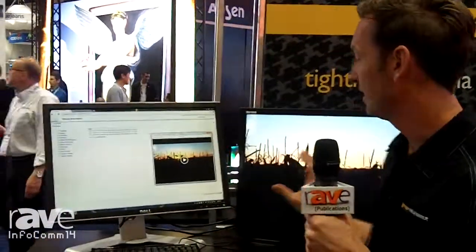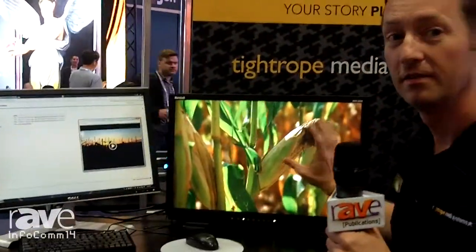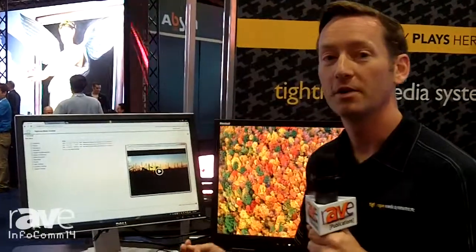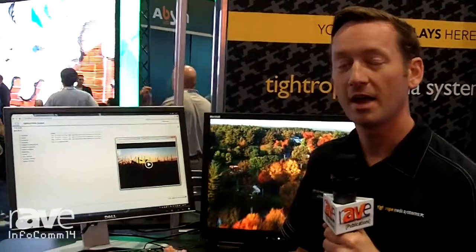That allows us to take the broadcast video files, transcode them for VOD, and host them on the station servers. In addition to the revamped VOD, we're also offering what we call our Cablecast Reflect service, which intelligently caches the VOD files in the cloud to optimize the bandwidth utilization for serving up this content.